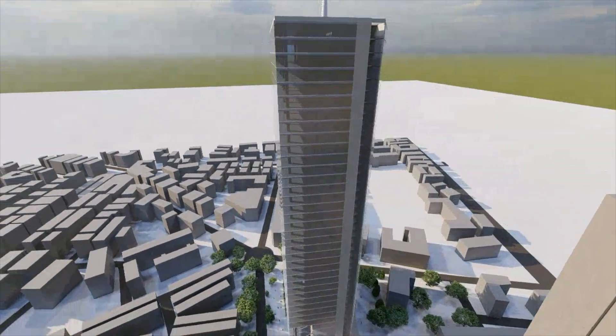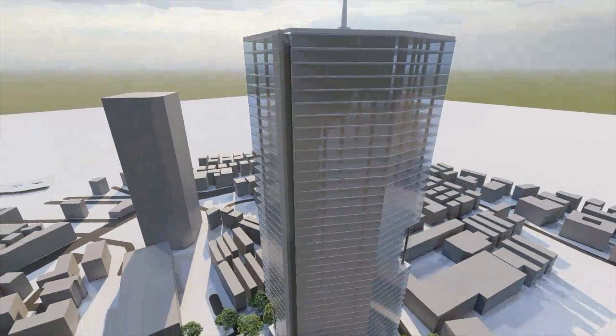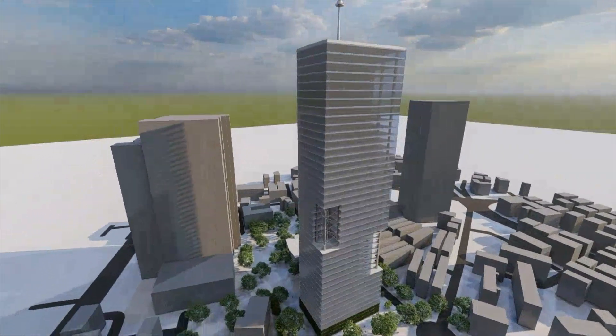This helps minimize the energy requirement for cooling and helps integrate with the BMS seamlessly. The building is designed to comply with LEED and WELL certifications as per the client's requirements.